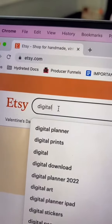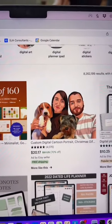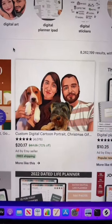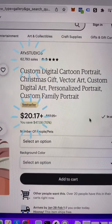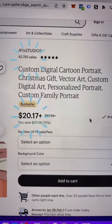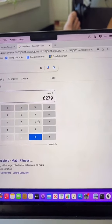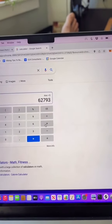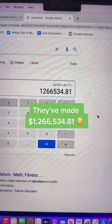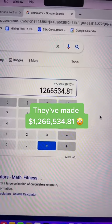Go on Etsy.com, type in digital, and you'll see that there are thousands and thousands of digital planners being sold right now online. Let's check out how much this seller has made. They sold 62,793 planners for $20.17. Let's do the math real fast — they made $1,266,534.81.